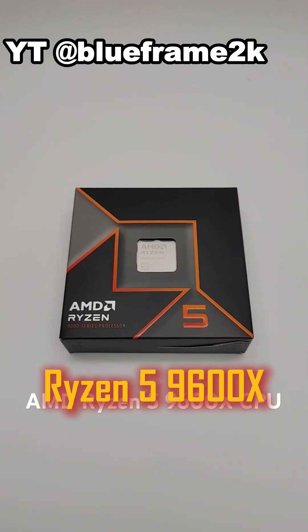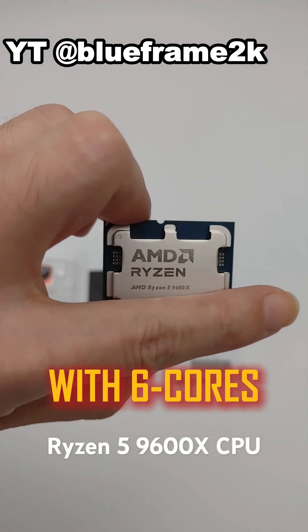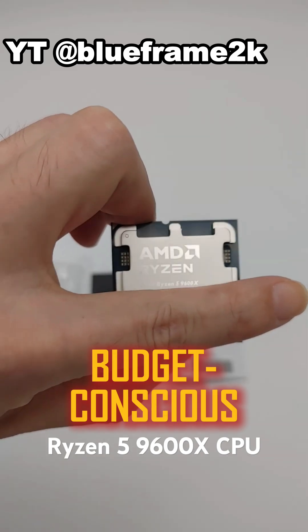Best budget option: the AMD Ryzen 5 9600X. It's affordable yet powerful, with 6 cores and 12 threads — perfect for budget-conscious builders.